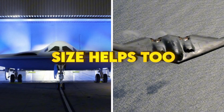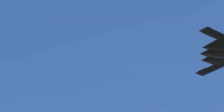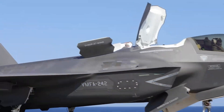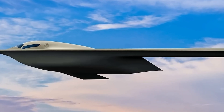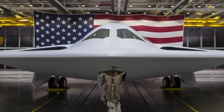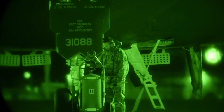Size helps too. The B-21 is smaller than the B-2 — about a 132-foot wingspan instead of 172. Less surface area means fewer chances for radar to bounce back. A more compact jet also fits more places: shorter runways, tighter hangars, hotter airfields. And while the B-2's black skin looked iconic, it needed constant climate-controlled care. The B-21's advanced composites bake stealth into the structure. They're lighter, tougher, and need less maintenance. That lighter color you see in photos isn't a style choice — it's how the materials work.